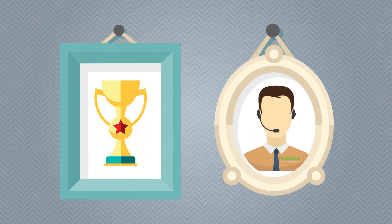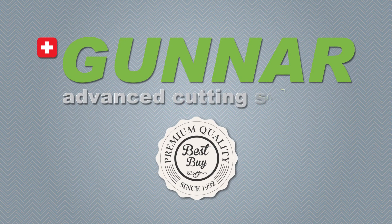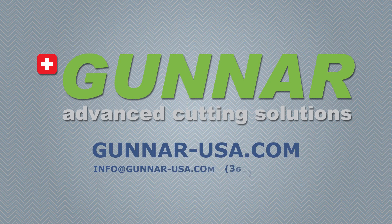With award-winning technology and unrivaled service, Gunnar has led the industry in quality, innovation, and value for more than 25 years. To learn more about how a Gunnar Iox can revolutionize your custom framing business, call or visit us online today.